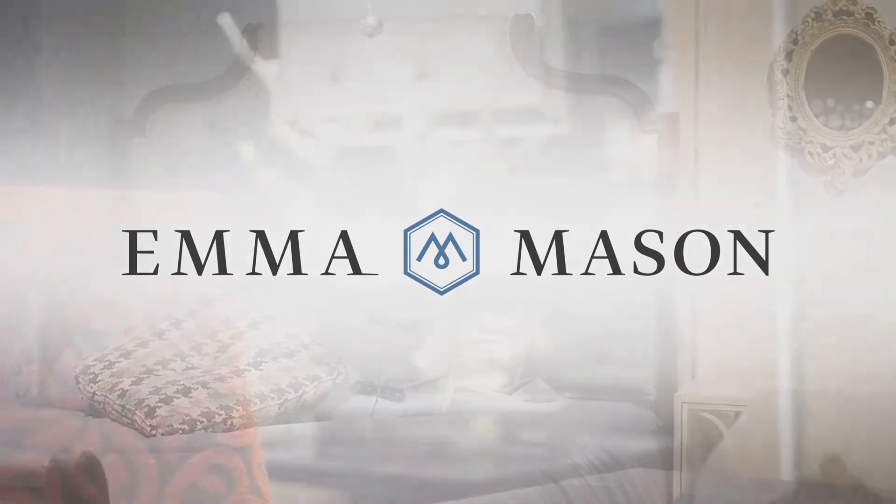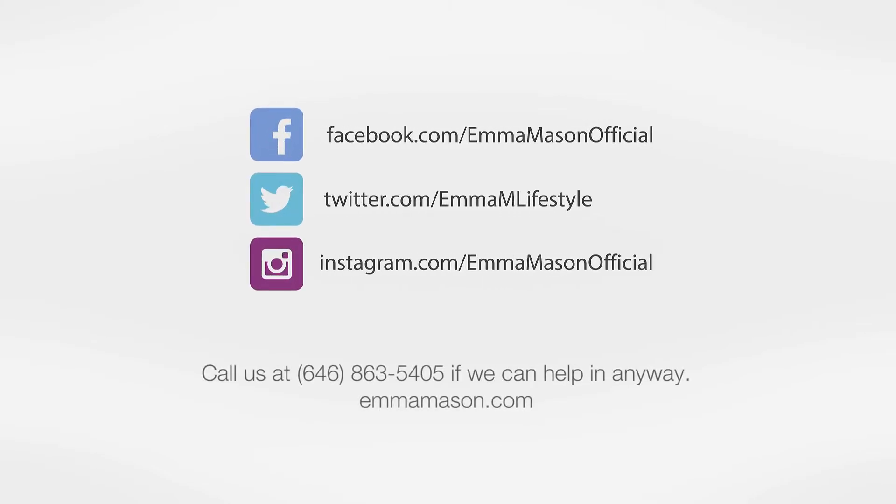Quality furniture, beautiful style — that's Emma. Check out more videos down below. Like our videos and make sure to follow us on social media.